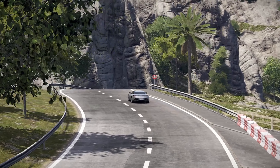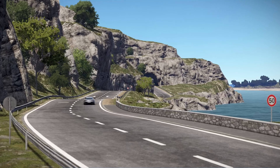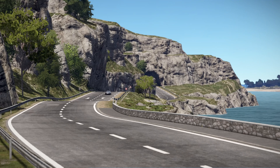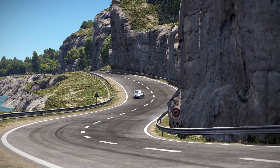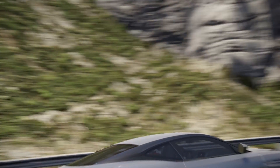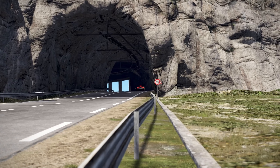I wouldn't be doing a proper review without addressing practicality. The DB11 V12 isn't the most practical car on the market, but it wasn't meant to be. The rear seats are almost non-existent, and the boot won't accommodate a month's worth of groceries. But that's not the point of this car. It's a statement — a celebration of automotive craftsmanship and heritage.